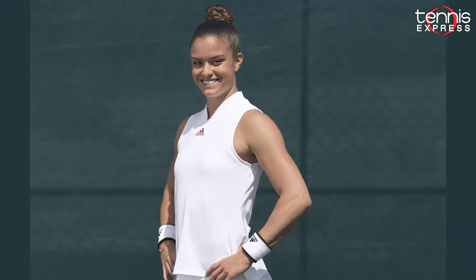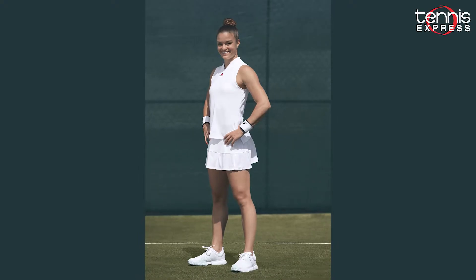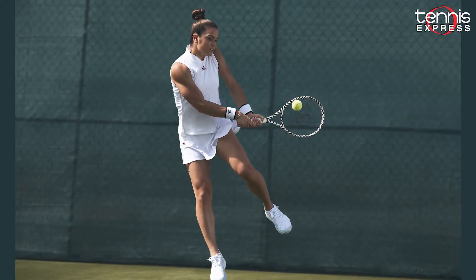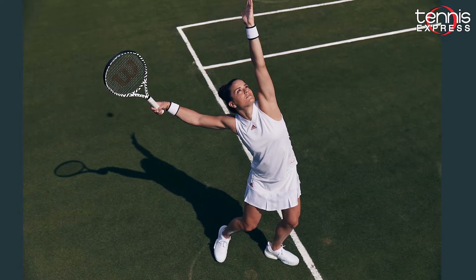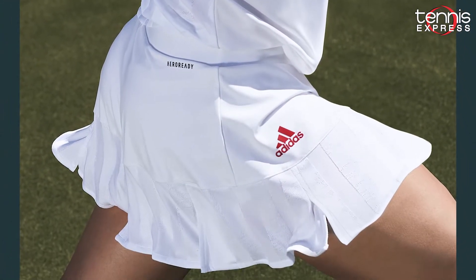To add to the Adidas team, Maria Sakkari is coming to the courts wearing the Two-Match ENG Tennis Tank paired with the Two-Match ENG Tennis Skort. This outfit has football-inspired details such as the tank's high V-neck and collar, along with the skort's engineered fabric — a killer combination that brings a touch of color with its red logo.